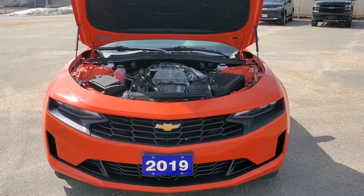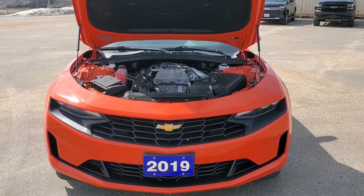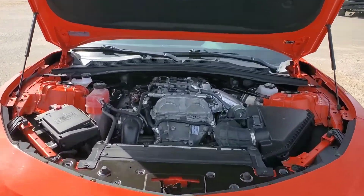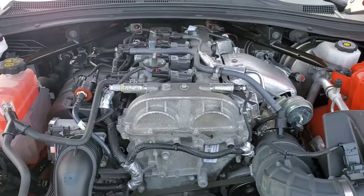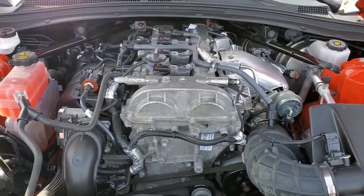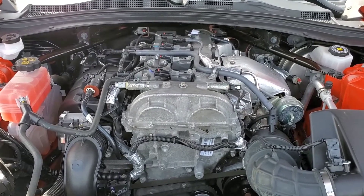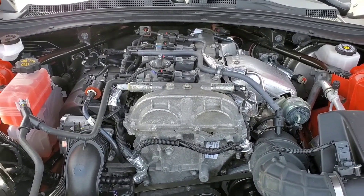Here is a front look at our 2019 Chevy Camaro LS model, and there is a look at the 2.0-liter turbo 4-cylinder engine producing 275 horsepower and 295 torque.